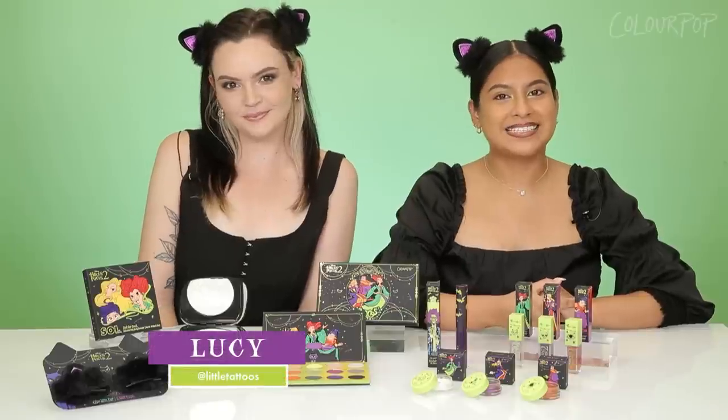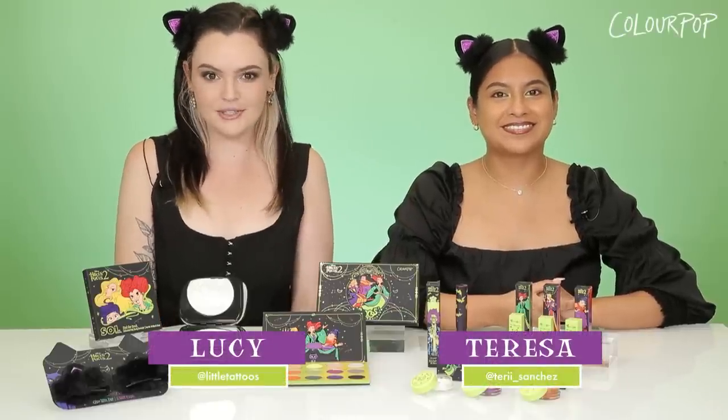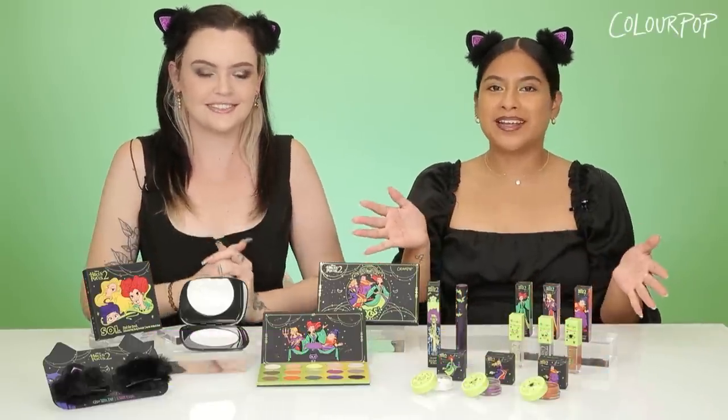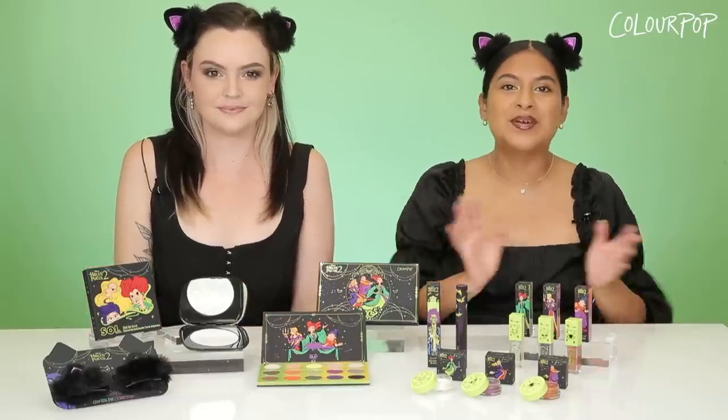Hi guys, it's Lucy. And I'm Teresa. We're here from the ColourPop marketing team to talk to you guys about a very special collection. We are celebrating the return of the Sanderson sisters with our beautiful Disney Hocus Pocus 2 and ColourPop collection.